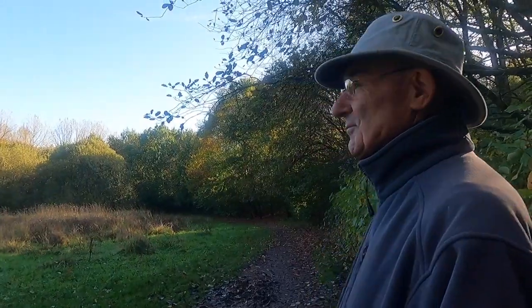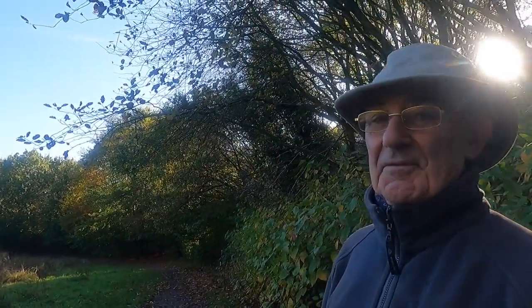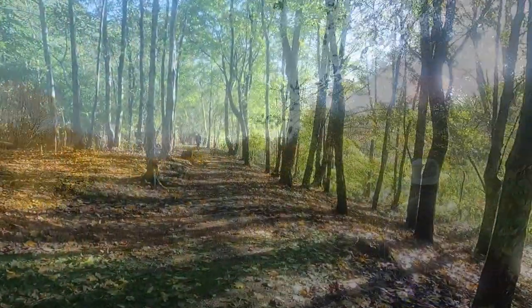When you see all this beautiful countryside around you, it's hard to believe this was heavy industry and coal mining. What a change. It is, it's good.